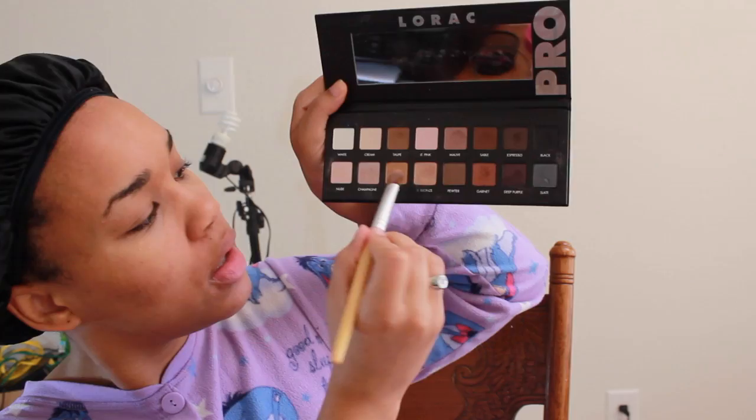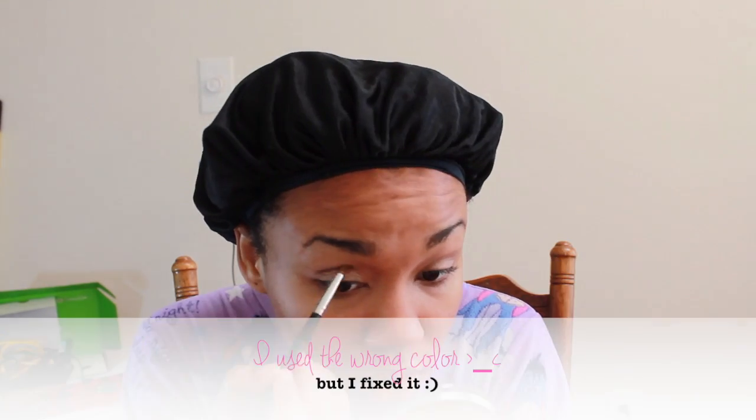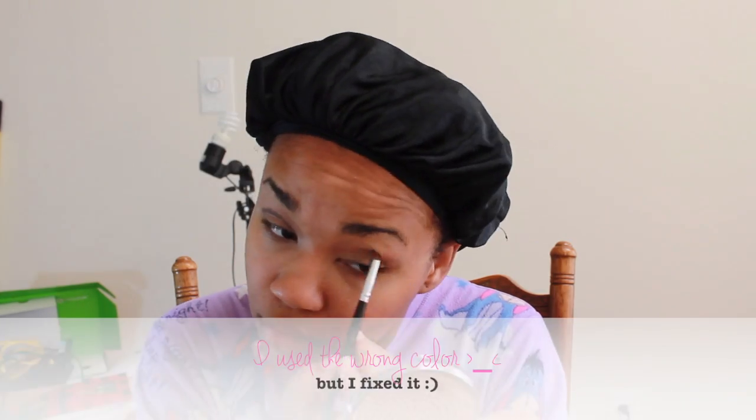I'm just blending that in. Then I use the Lorac Eyeshadow Primer, which I am obsessed with — I think it makes my eyeshadow last all day. I'm using a shiny light bronze color all over my lid from the Lorac Pro Palette. Then I'm going in with Sable in my crease, but I accidentally used the wrong shade — Espresso — so I had to put Espresso on the other side, blend it out, and basically start over.